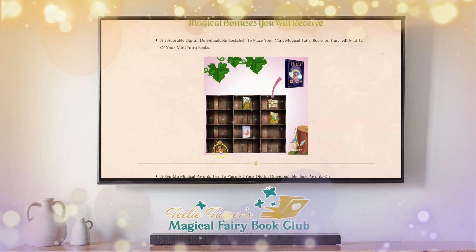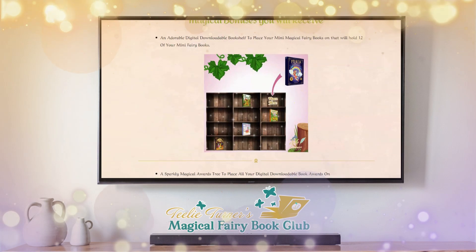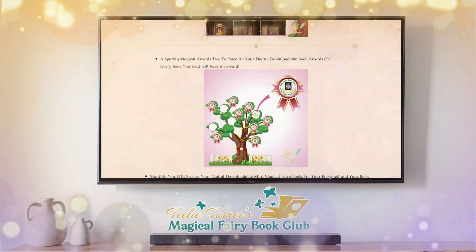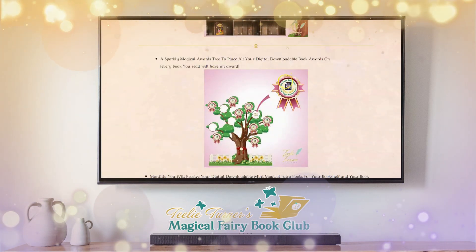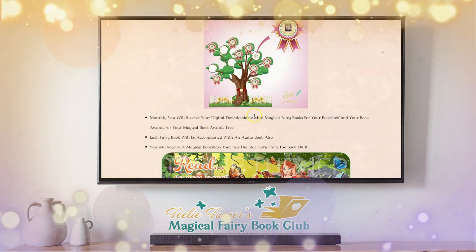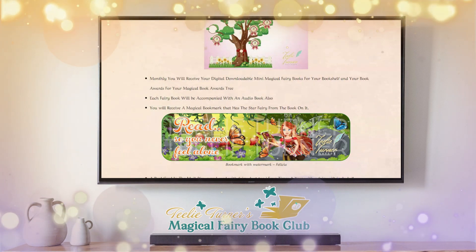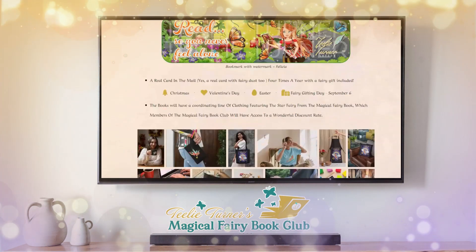You get a magical bookshelf and a miniature book for every book you read. You get a book awards tree and a little baby award that you can put on your awards tree. And there's more — you also get a matching bookmark that goes with the book you've just read.